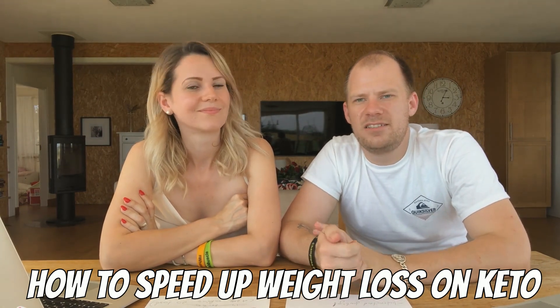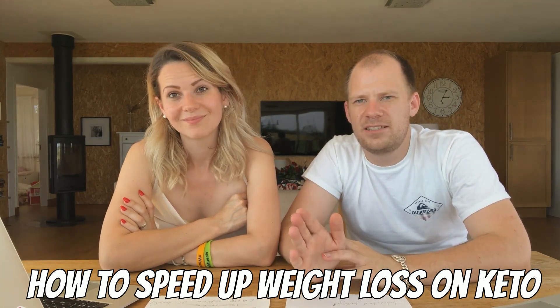Hello guys and welcome back to the channel! In this video we're going to talk about how to speed up weight loss on your keto diet. It's going to be a fantastic video — we're going to give you fantastic, practical data. If you like this channel, please hit the red subscribe button so you don't miss any of our future videos. My name is Ivat and my wife here is a ketogenic lifestyle coach. If you're having trouble with your keto diet and this video doesn't resolve it, make sure you hit our website and book in a free case evaluation.